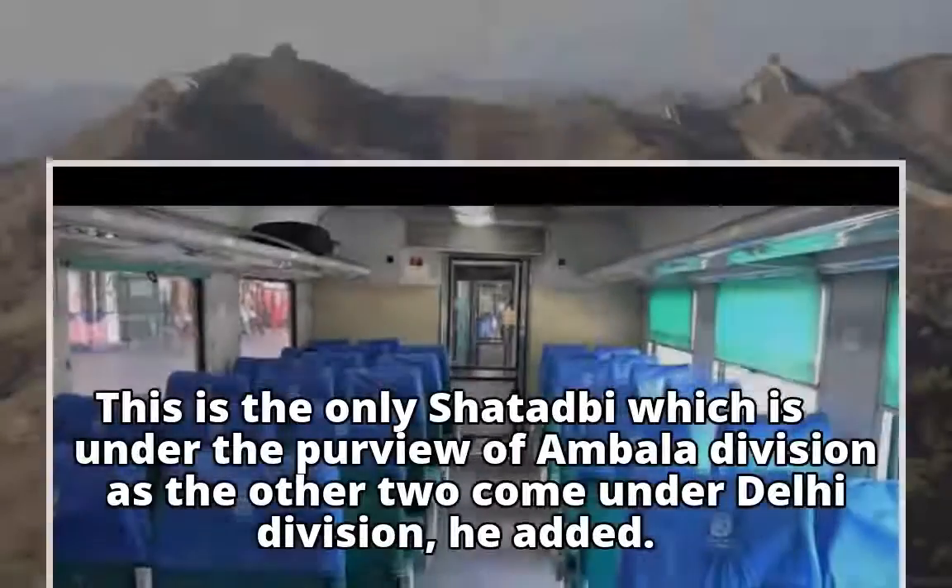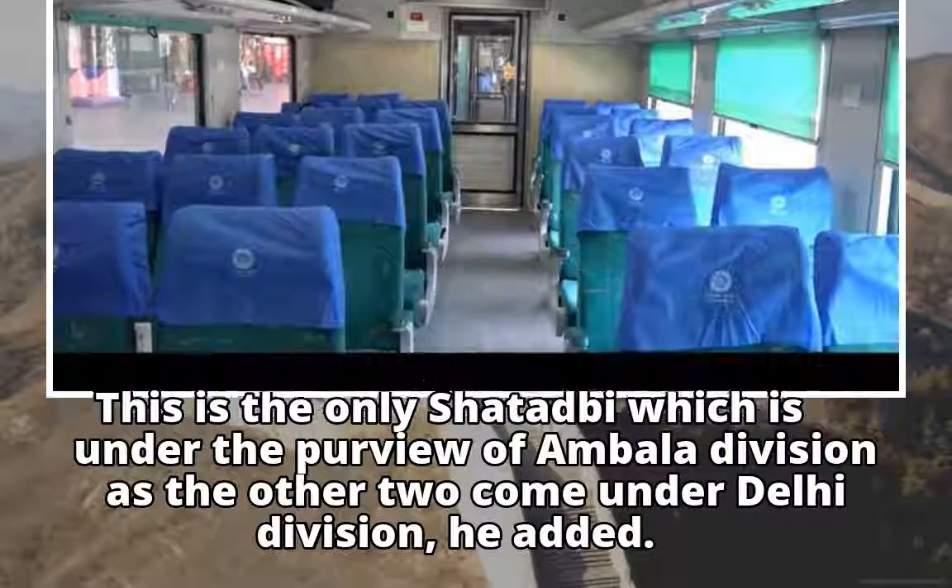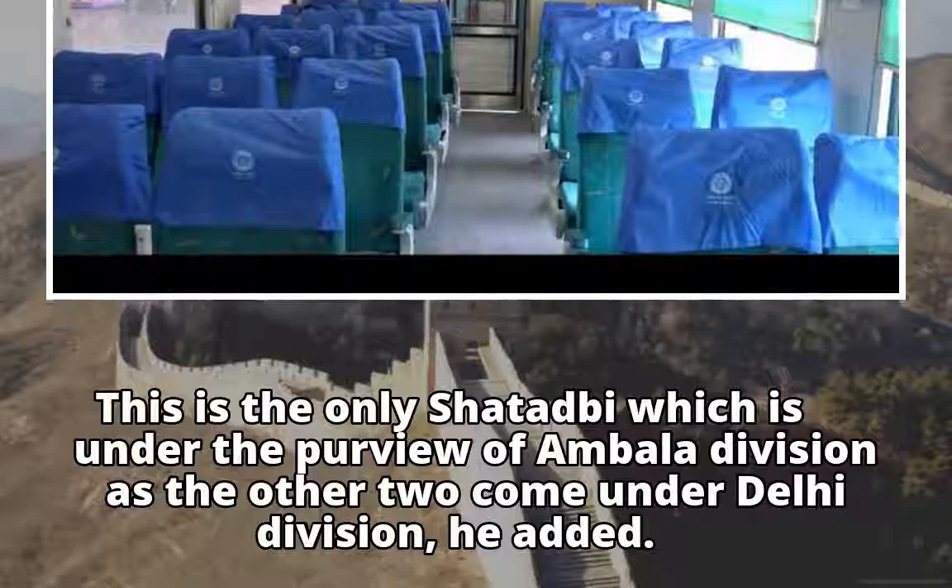This is the only Shatabdi which is under the purview of Ambala Division, as the other two come under Delhi Division, he added.